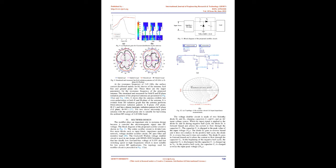The voltage doubler circuit is made of two Schottky diodes D1 and D2, charging capacitors C1 and C2, and an AC input voltage source. During the negative half cycle, diode D1 is forward biased and allows current to flow through capacitor C1, which charges to the peak input voltage VPS; diode D2 is reverse biased and does not conduct. In the positive half cycle, diode D1 is reverse biased while diode D2 is forward biased, allowing current through capacitor C2. At the beginning of the negative half cycle, C2 is discharged but C1 is charged to VPS. In the positive half cycle, C2 charges to twice the input peak voltage, 2VPS.